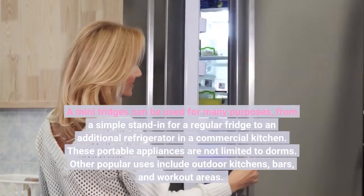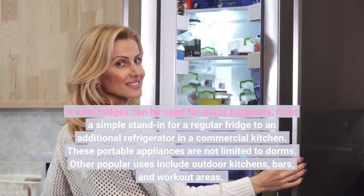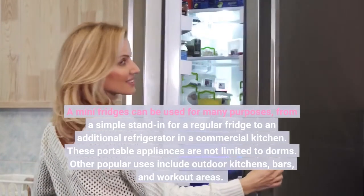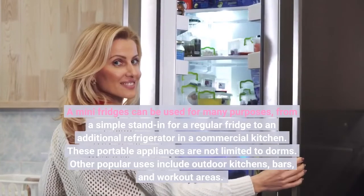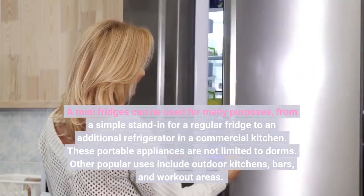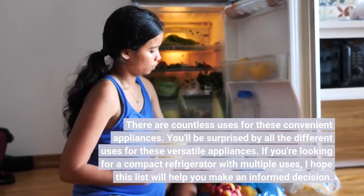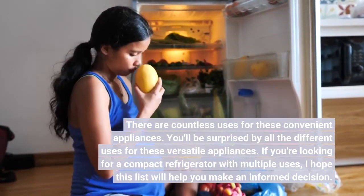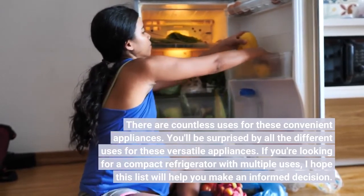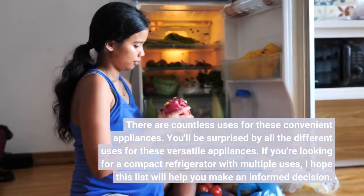A mini fridge can be used for many purposes, from a simple stand-in for a regular fridge to an additional refrigerator in a commercial kitchen. These portable appliances are not limited to dorms — other popular uses include outdoor kitchens, bars, and workout areas. There are countless uses for these convenient appliances. If you're looking for a compact refrigerator with multiple uses, I hope this list will help you make an informed decision.